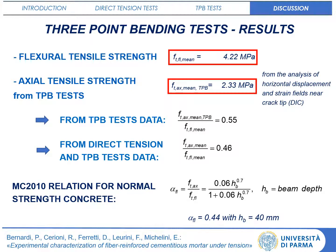A correlation factor between axial and fracture tensile strength is proposed and compared to the one suggested in Model Code 2010 for normal strength concrete, which seems to be applicable also for the analysed cementitious mortars. Thank you very much.